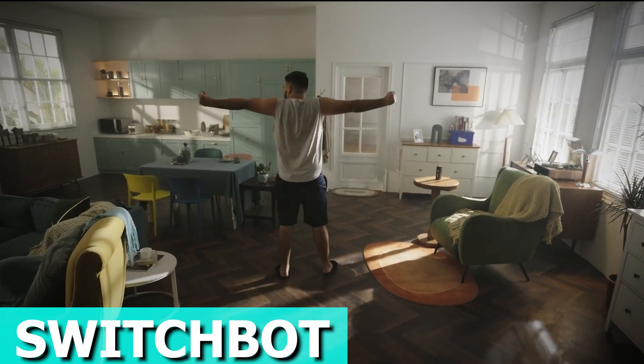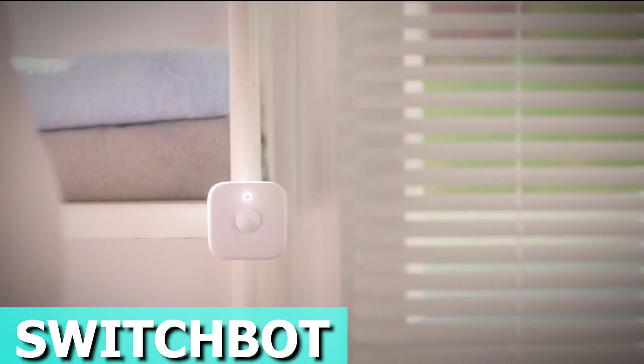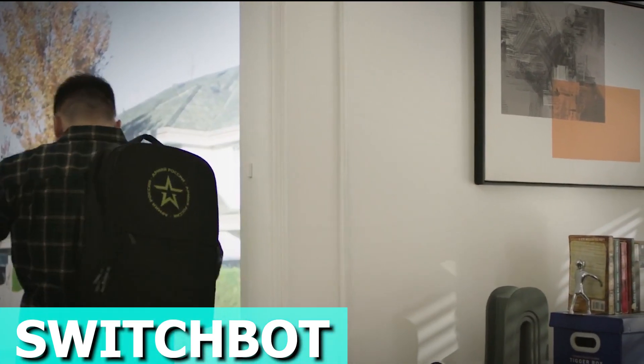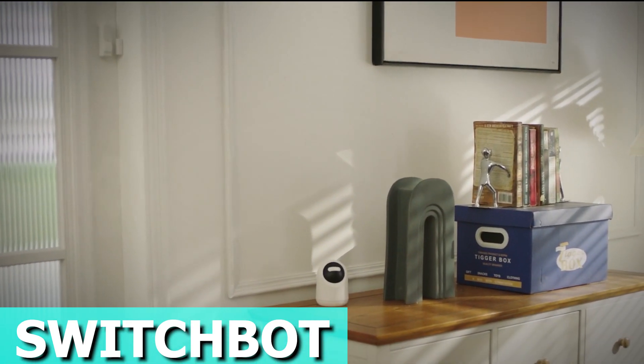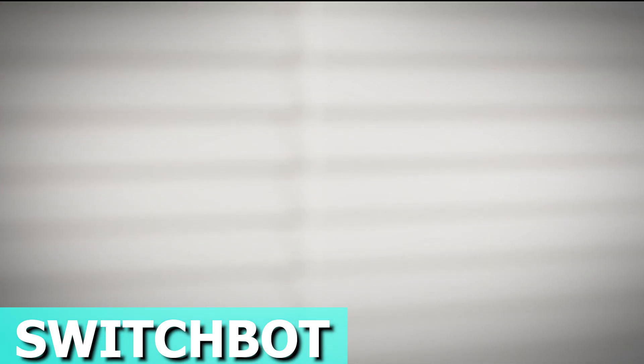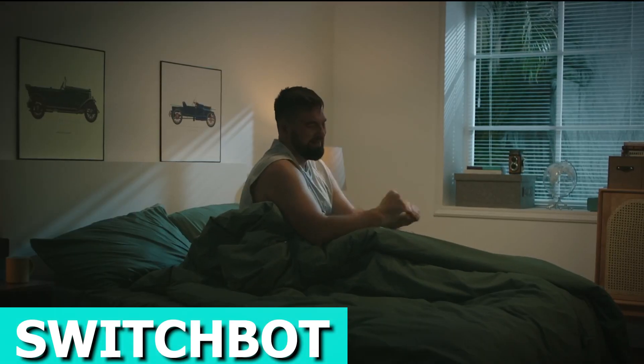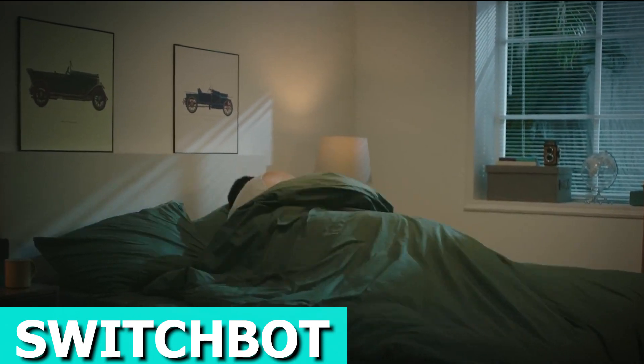No need to ditch your existing setup for a smart home. The SwitchBot Blind Tilt is your clever and budget-friendly solution to handle your home or office shutters. It's easy to install and plays nice with most blinds that have a tilt wand. Charge it up with the solar panel and enjoy timers and automation that fit your daily routine. The price is roughly $70.